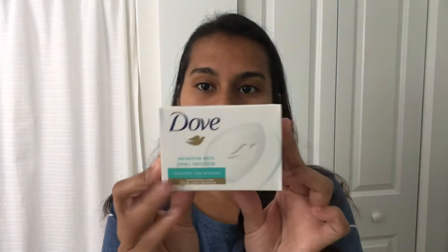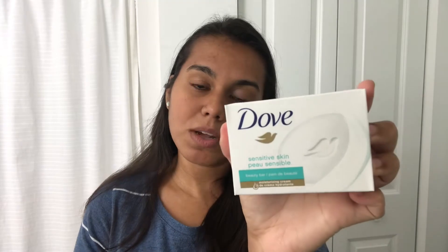To wash my face, I use the Dove Sensitive bar. I already have an open bar in the shower, but I wanted you guys to see the exact one I use. I have started double cleansing, which I think has really been helping my skin. I only use this at night because in the morning I just wash my face with water. At night I do a double cleanse and I exfoliate every other day or every three days.